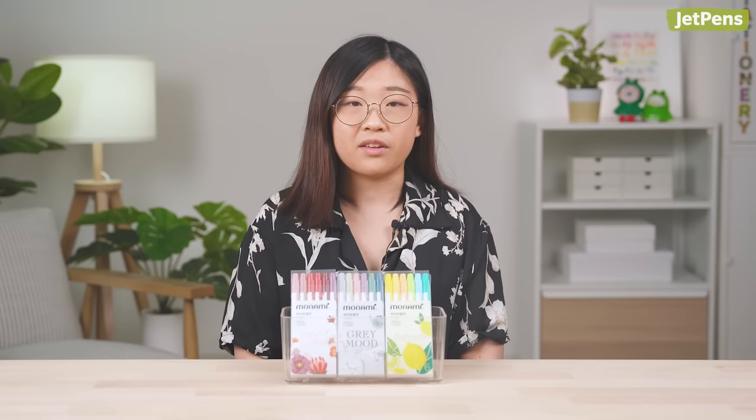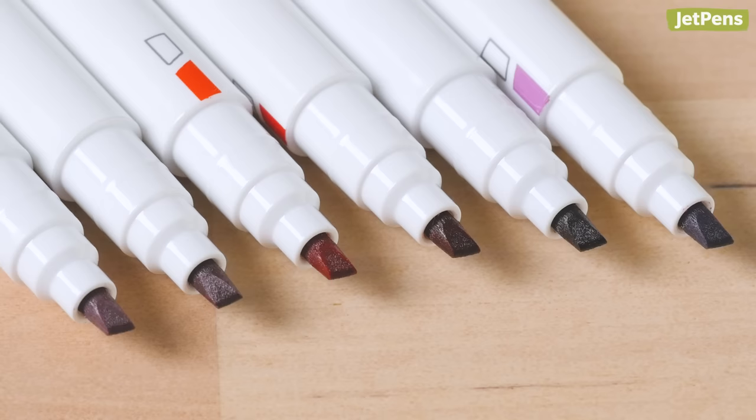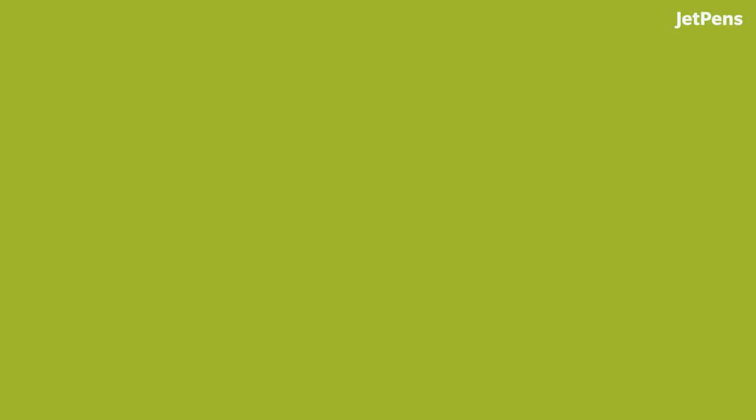Monami Live Twin Color Markers. If you're a fan of Korean stationery, check out these Monami Live Twin Color Markers. These double-sided markers come in charming themed color packs — choose from Dusty Flora, Grey Mood, and Refresh. With fine 0.4mm tips on one end and chisel tips on the other, they're perfect for decorating journals, adding color to notes, and marking important dates in your planner.